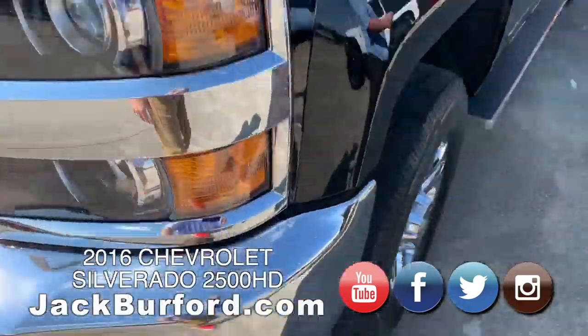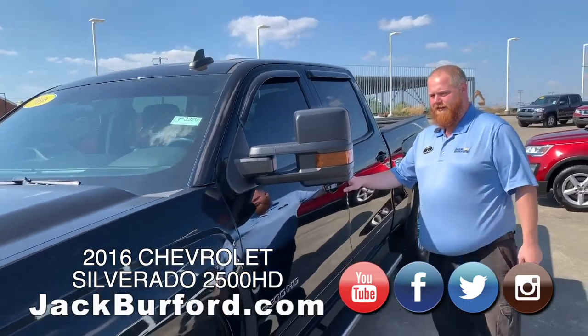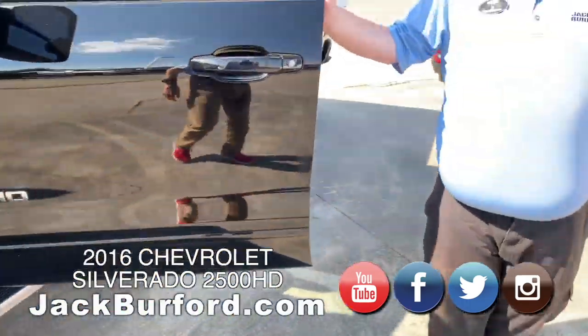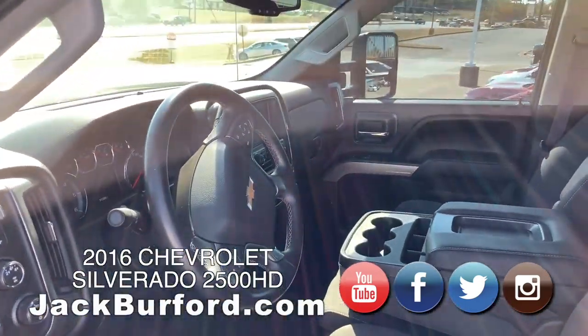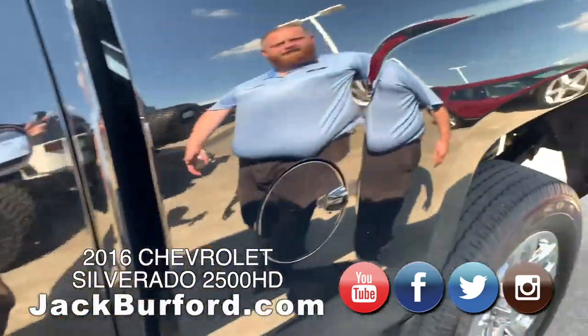Even the chrome wheels. It's got running boards. It's got the tow mirrors. Turn signals built in. Tinted windows. It's got the big center console in it with the flip-up seat. Super nice truck. Four wheel drive.